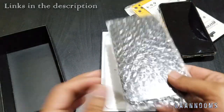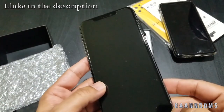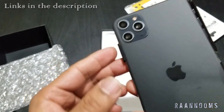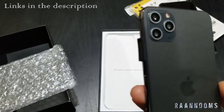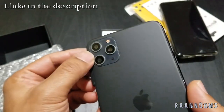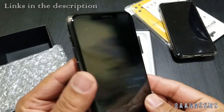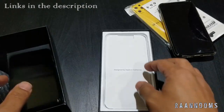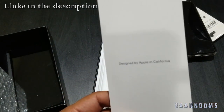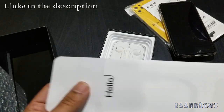It came in bubble wrap — the original one doesn't come in bubble wrap, it just has a film on the front. And here it is — it looks pretty good actually. It says 'Designed by Apple in California.' Let's see what's inside.